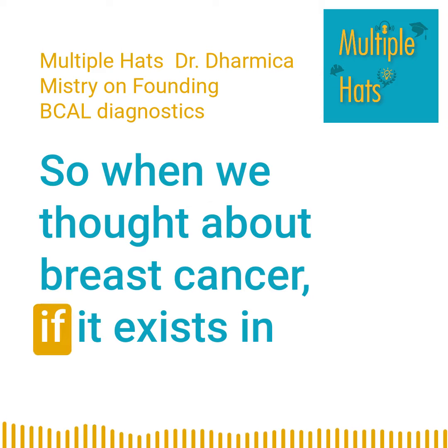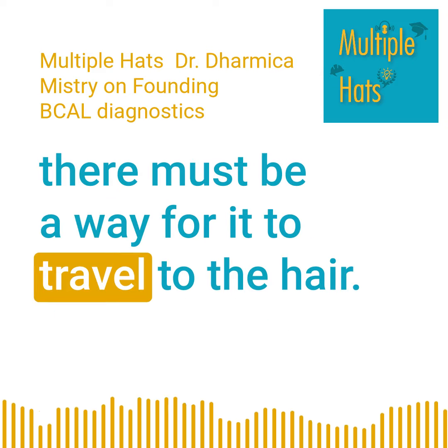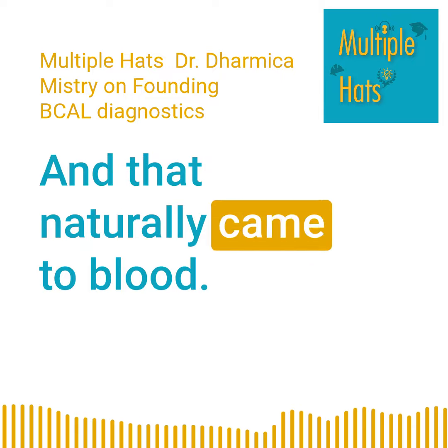When we thought about breast cancer — if it exists in the breast and it's getting to the hair — then there must be a way for it to travel to the hair, and that naturally came to blood.